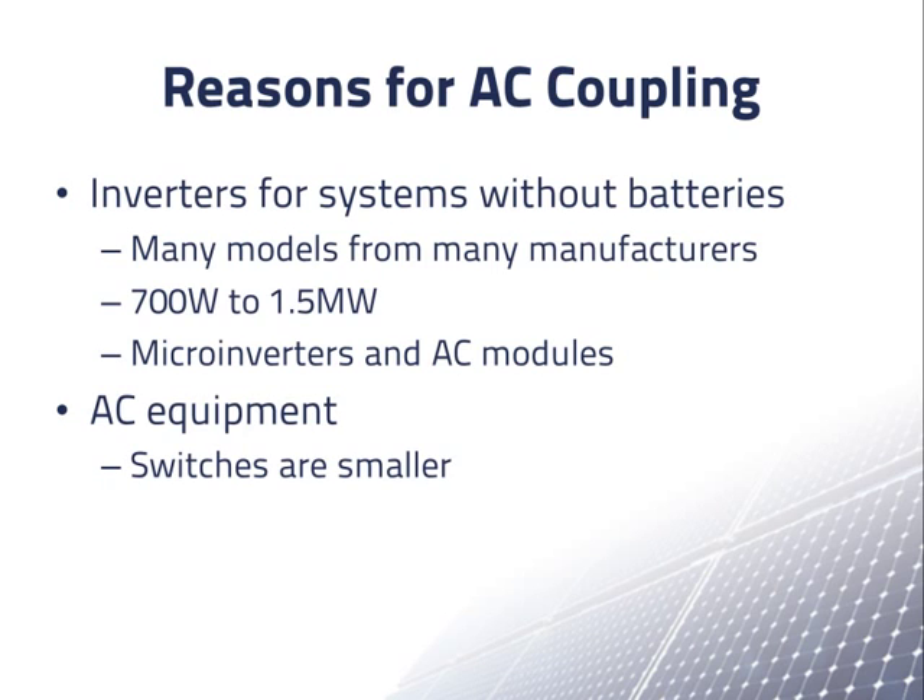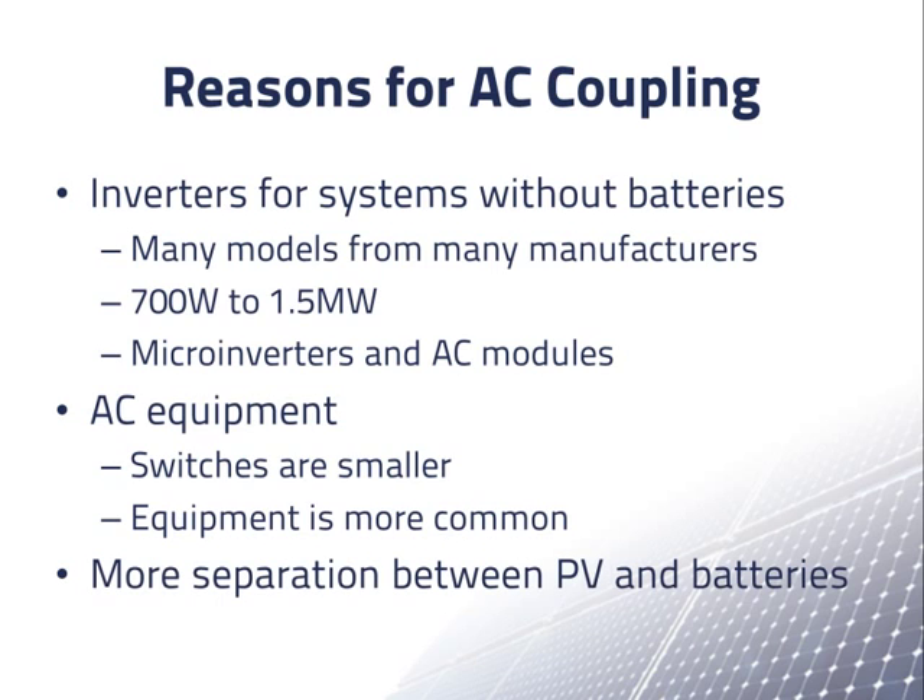AC switches are smaller and less expensive than DC switches for the same voltage and current, and other AC equipment is more common than equivalent DC equipment. Another reason for AC coupled systems is that there is much more separation between the PV and battery parts of the system — each is separated by a DC-to-AC conversion from the AC bus where they are connected. This is valuable if you want to do experiments independently on each part of the system.